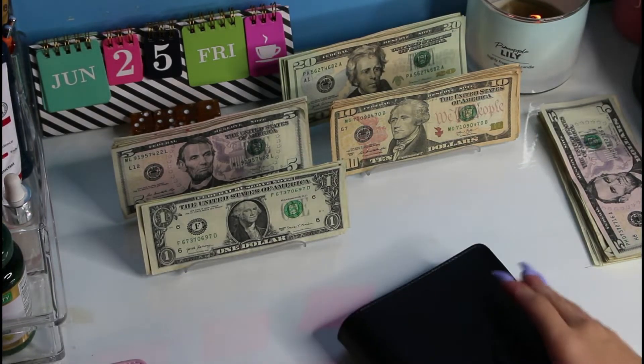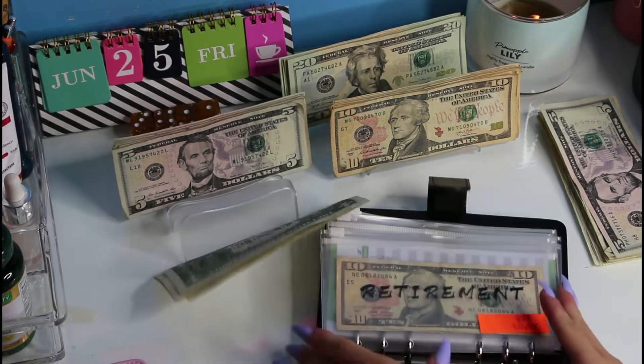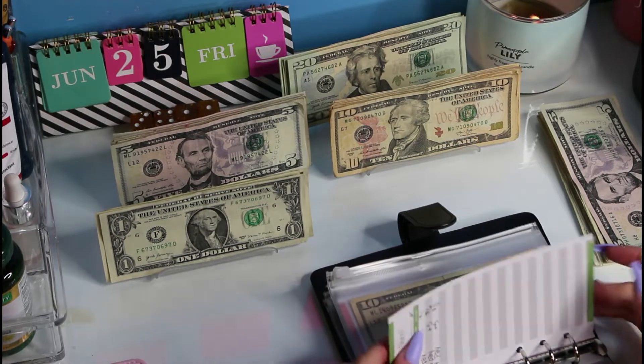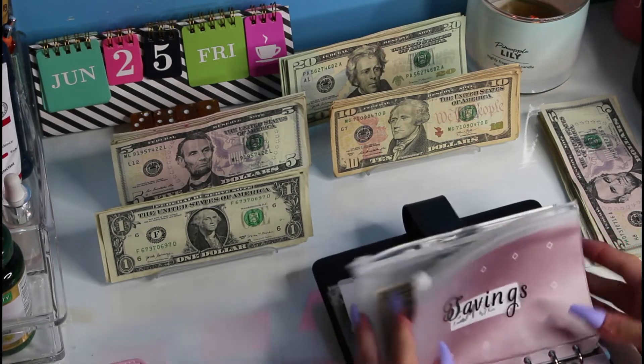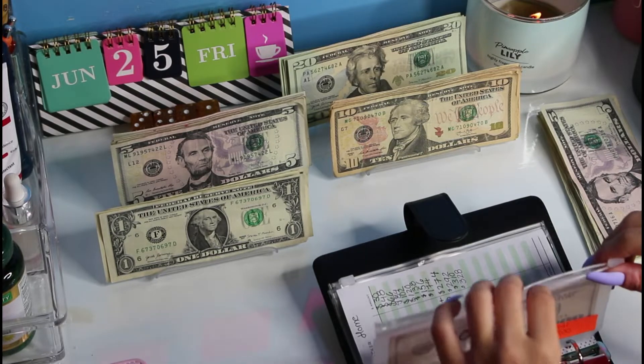So now we're going to move on to the black binder, which is my savings. Retirement's not getting anything. Wedding — no. Business — no. Future — no. Home is getting its usual $18.